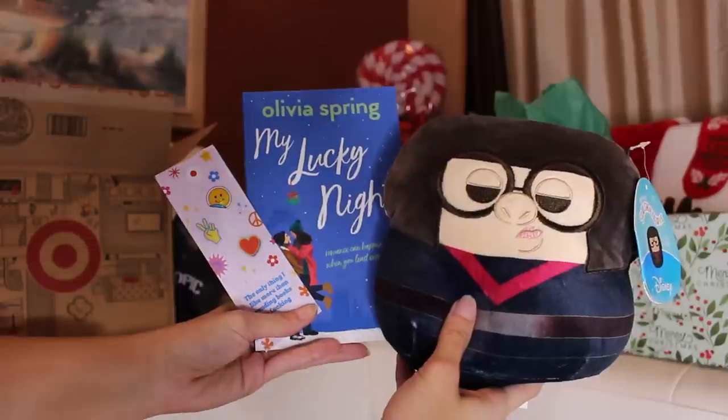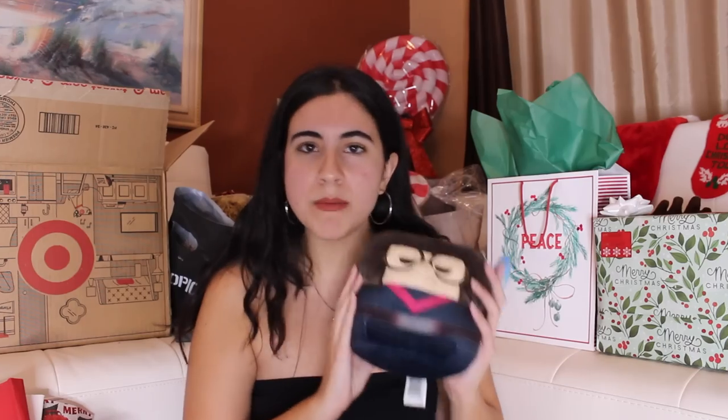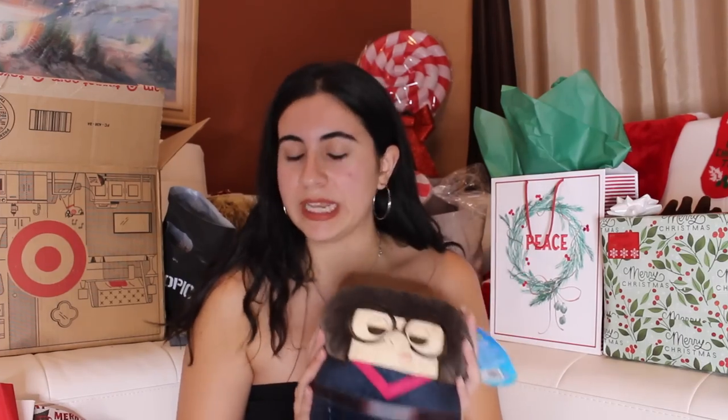The bookmark is super inappropriate — it's an inside joke. It says 'The only thing I like more than reading books is doing the devil's tango.' I really do love wrapping, but I have a rule: if it's a plushie, especially a Squishmallow, I'm not going to attempt to wrap it. It's going in a gift bag.